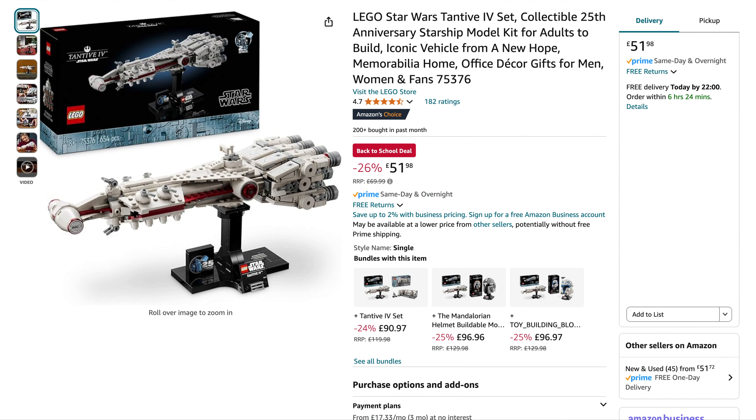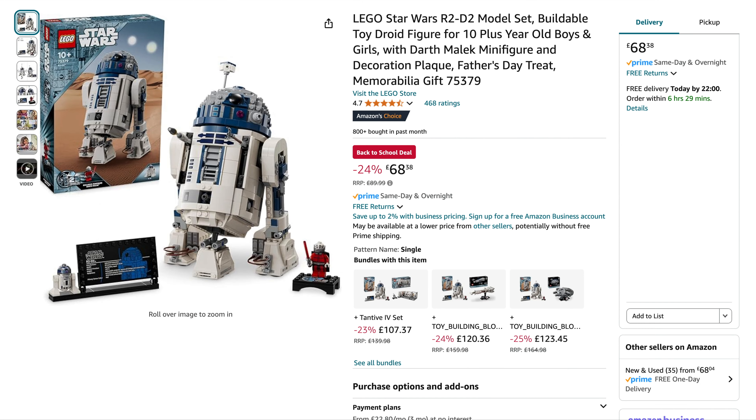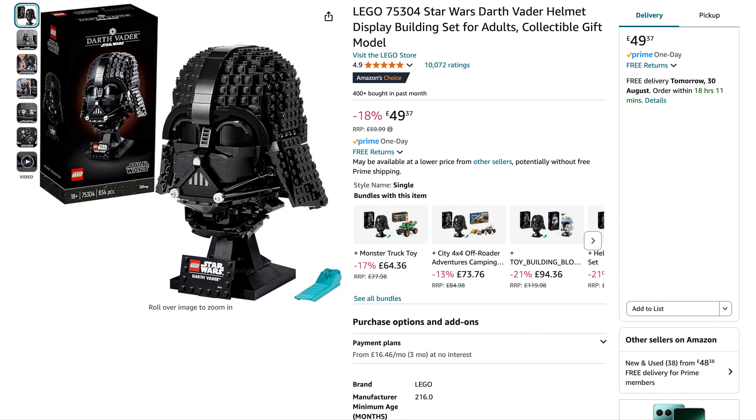Sticking with Star Wars, we've got the Tantive 4 — originally $70, down to $52, 26% off. That's a good price. We've got the R2-D2 25th anniversary model, originally $90, down to $68.38 — a good price on this one. Then Darth Vader's helmet, originally $60, 18% off, down to $49.37. Normally around $52 to $55, so yeah that's a good price.